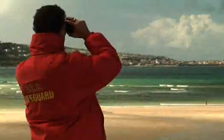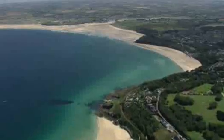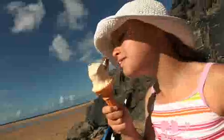So, just how far do you need to go for that big beach, white sand, blue water, a family holiday experience? At Riviere Sands, it's a lot nearer than you might have imagined.